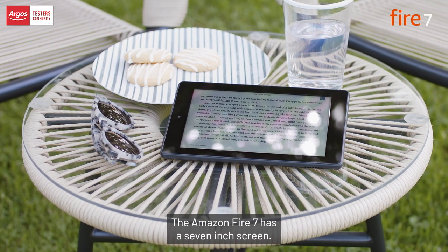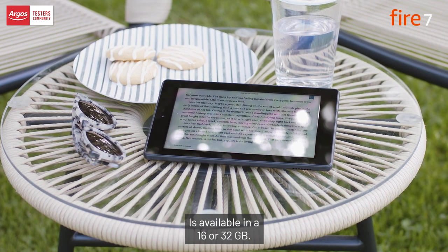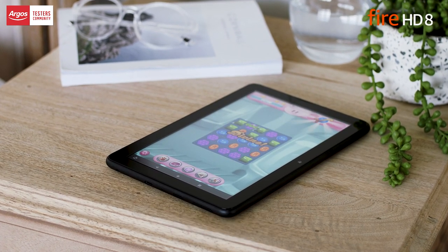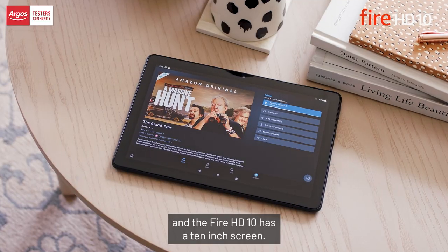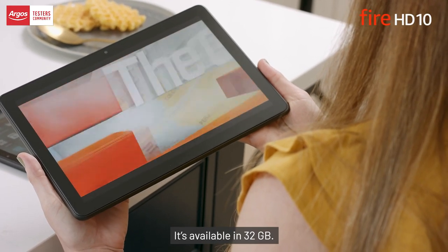The Amazon Fire 7 has a seven inch screen and is available in 16 or 32 gig. The Fire HD 8 has an eight inch screen and is available in 32 or 64 gig. The Fire HD 10 has a ten inch screen and is available in 32 gig.